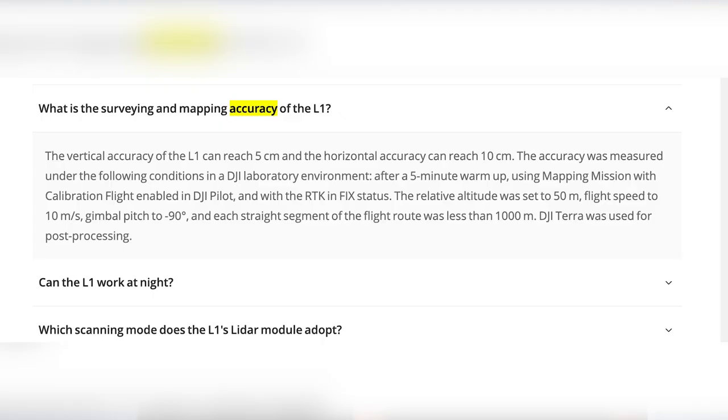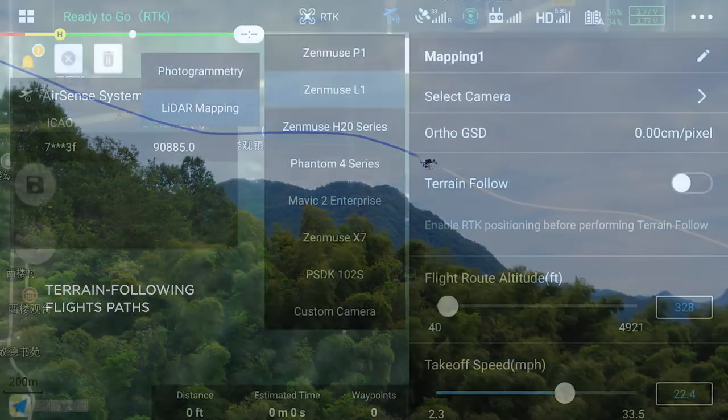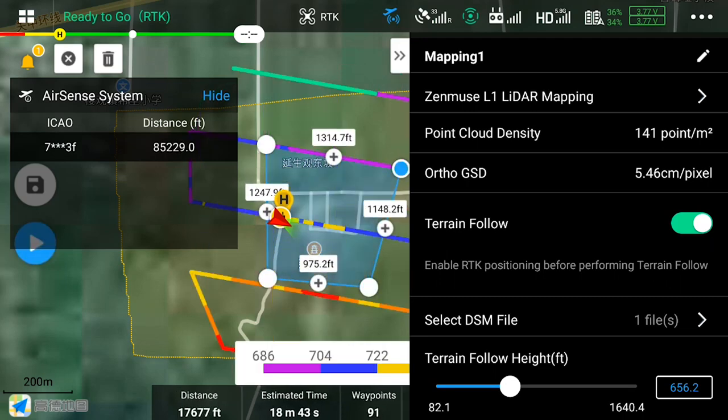In order to ensure accuracy, please pay attention to the following items during operation. First, select a suitable flight height. The accuracy of the LiDAR point cloud is approximately linear with the detection distance. The accuracy index we provided is at a flying height of 50 meters: plane accuracy of 10 cm and elevation accuracy of 5 cm. Accuracy will gradually decrease above this altitude. Terrain surveying generally has large variations, so it is recommended to use terrain follow mode when collecting data. For high-accuracy surveying and mapping operations, it is recommended to set a flight height of 50 to 100 meters.